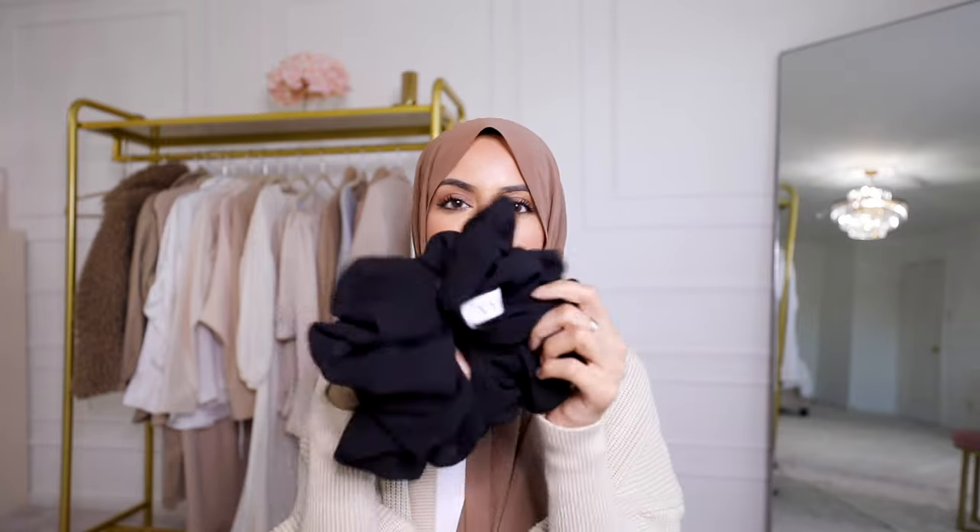Her chiffon scrunchies — I don't know if she still sells these, but I hope she does. I have two of them; I have a nude one on right now and a black one, and I wear them every single day. She also has ninja under caps which I really love — great quality, super buttery soft, and I think she has them in three or four different styles: the ninja style, just a tube cap, and a couple others. I have the Fatima under cap. I love it, I just don't wear it as much because I don't like my neck covered, but my little sister wears it all the time — I gave it to her and she loves it.